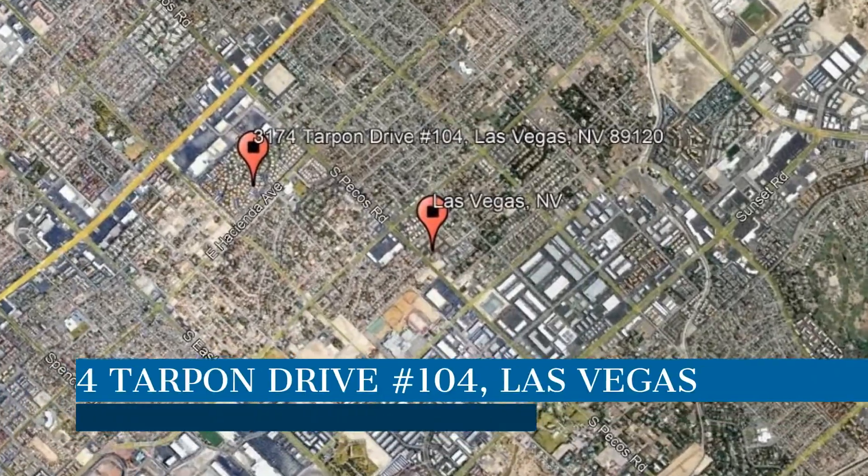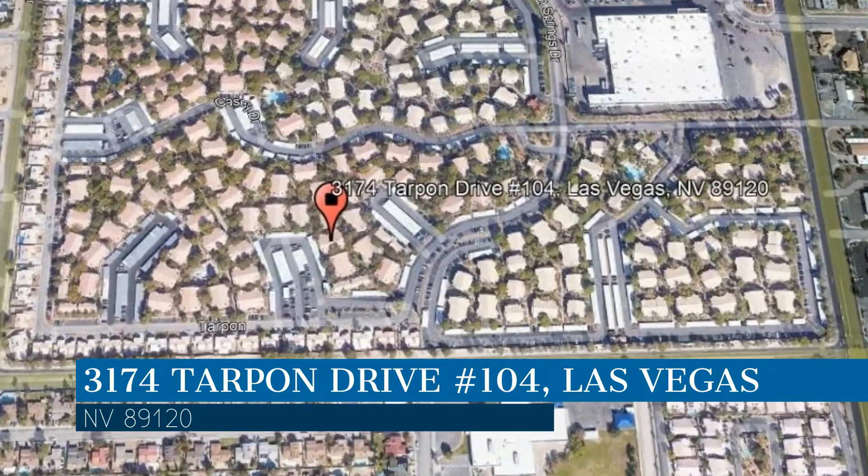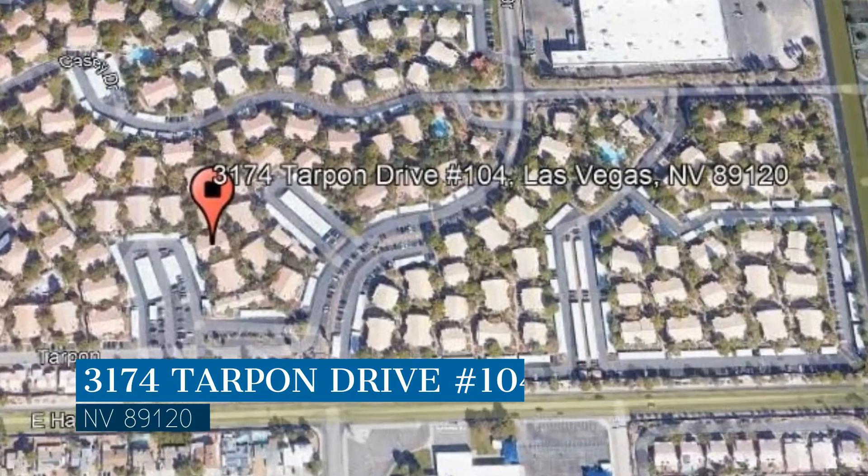Here are photos of an available rental property. Make it yours today. This property is located at the address on your screen, and this video is brought to you by Robinson Realty & Management, a leader in Las Vegas property management.